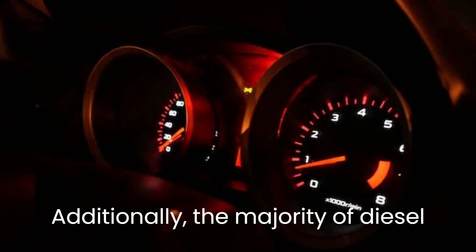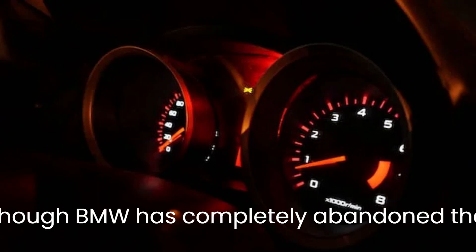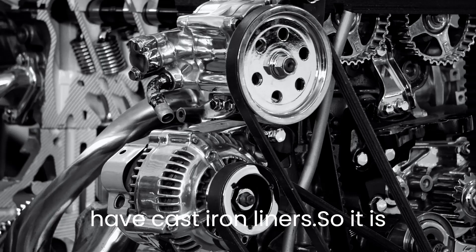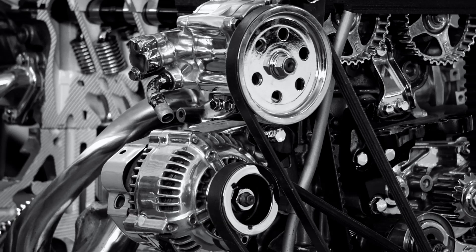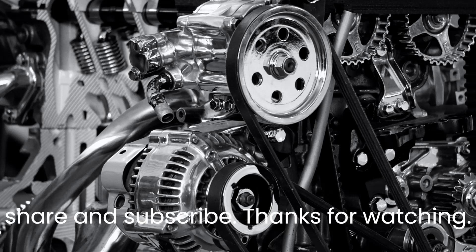Additionally, the majority of diesel motors still have an iron block. Even though BMW has completely abandoned the practice, some of their engines still have cast iron liners. So it is up to you — comment below which one you prefer. If you want to see more videos like this, please consider liking, sharing, and subscribing. Thanks for watching.